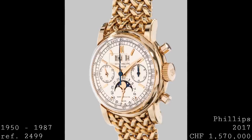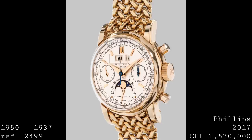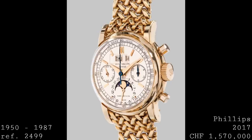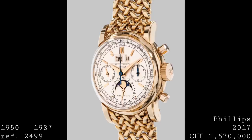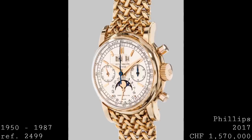In many ways the second generation was the largest change in this model's production, produced until 1960. It replaced the rectangular pushers with larger pump pushers, still retained the tachymeter, and offered the option of either baton-style gold applied indices or Arabic numerals as with its predecessors. This was a real jump between the two models, and one also begins to see dauphin hands instead of leaf hands — showing a move towards modernity.